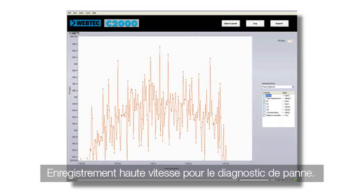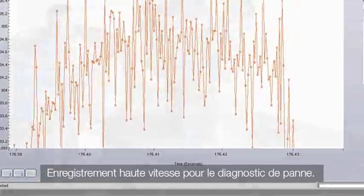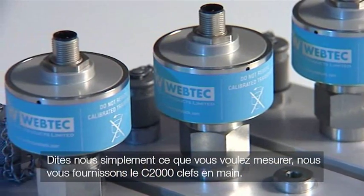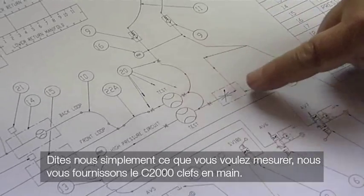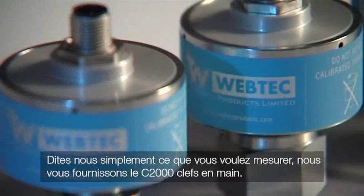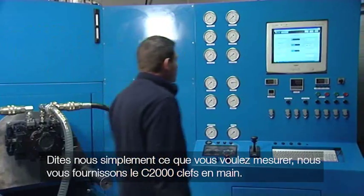The C2000 also includes high-speed data logging to assist you with hydraulic troubleshooting. Choosing the C2000 couldn't be easier — simply tell us what you want to measure and leave it to us to configure and supply your system. Once you have it fitted to your test stand, it's ready to use.